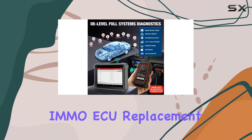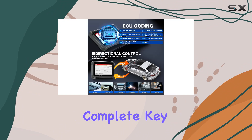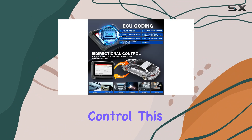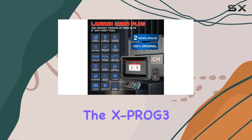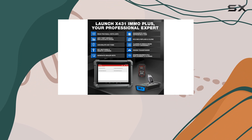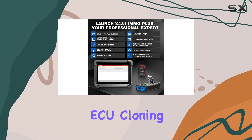From reading pin codes to IMMO ECU replacement and cloning, complete key programming, and bidirectional control, this tool seems to have it all. One standout feature is the inclusion of the XProg 3 programmer, a valuable addition for ENG/TCM ECU cloning and chip copying.